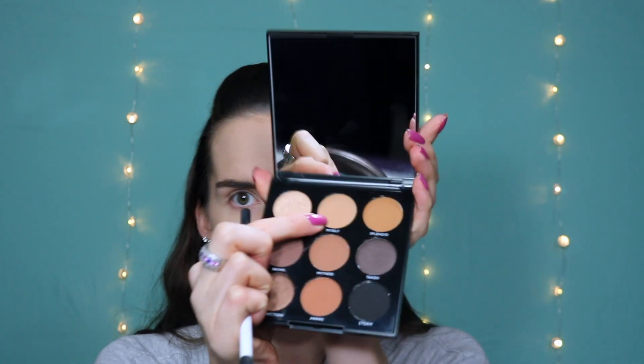We're going to move on to the Morphe 9A Always Golden Palette — nine shades, and it's really nice. I am going to start with the lightish shade that's in this palette called Myself, right here. I'm going to take that on this Duo Fiber brush from Real Techniques and just apply this here in the crease. I'm using this brush because I want this to be really washed out.